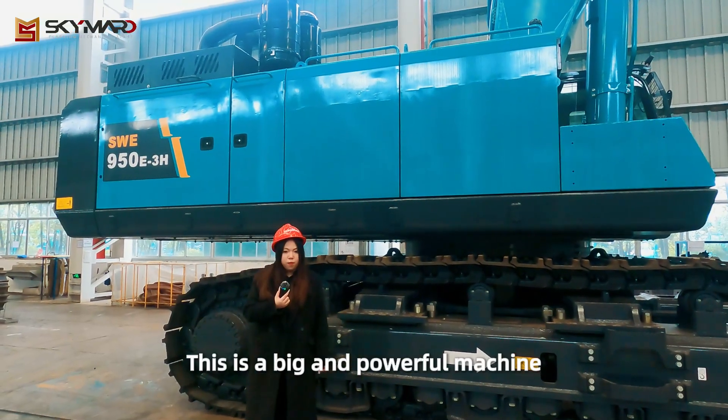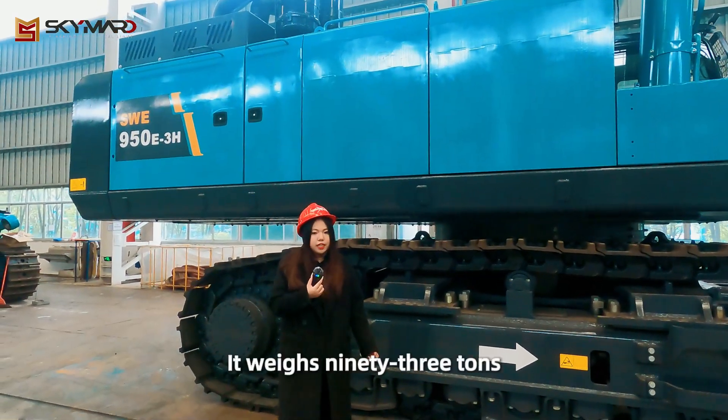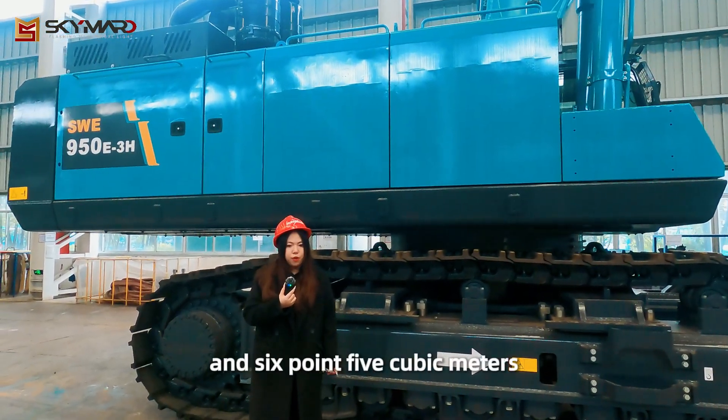This is a big and powerful machine made for heavy duty and tough jobs. It weighs 93 tons and has a large bucket that can hold between 4.5 and 6.5 cubic meters.